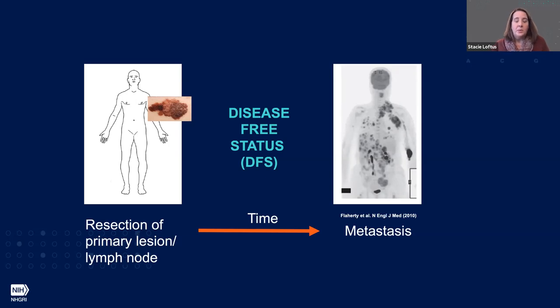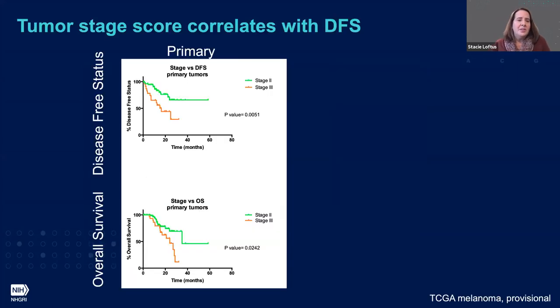As we're all aware, the earlier you can detect melanoma, the better the disease prognosis. We first validated within TCGA that the expression dataset had the range of tumors to discriminate between stage two and stage three, and that those tumors correlated with different disease-free status times. I've plotted that here: stage two is in green, stage three is in orange, and I've plotted overall survival and disease-free status for those primary tumors. This gave us confidence that we should be able to discriminate tumors based on gene expression differences.